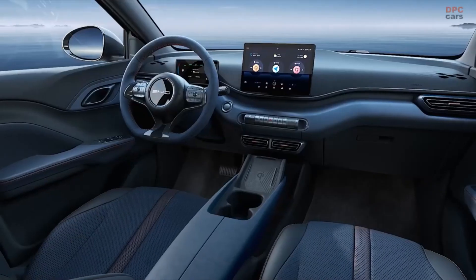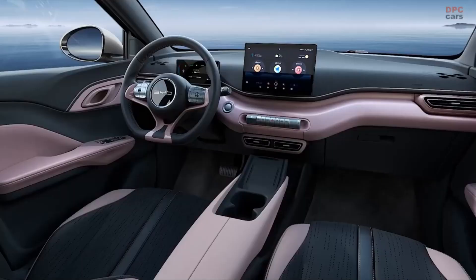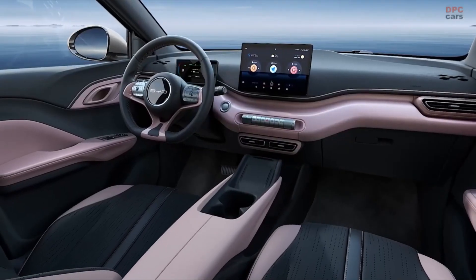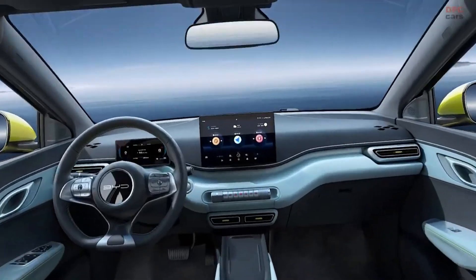The cabin showcases a five-inch instrument cluster and a 12.8-inch infotainment display, complemented by a sporty flat-bottom steering wheel, a wireless charging pad, and a pair of cupholders.